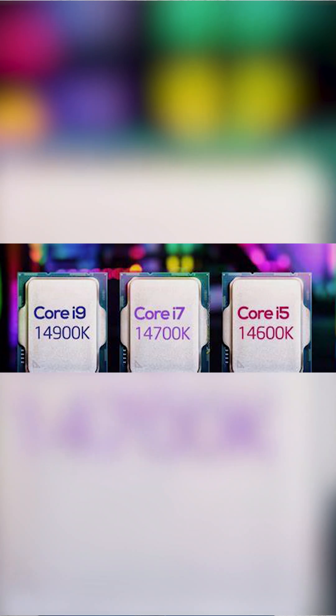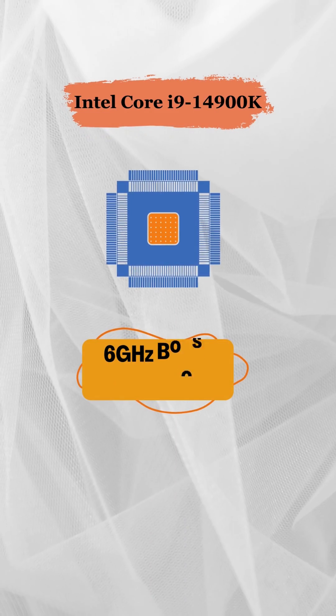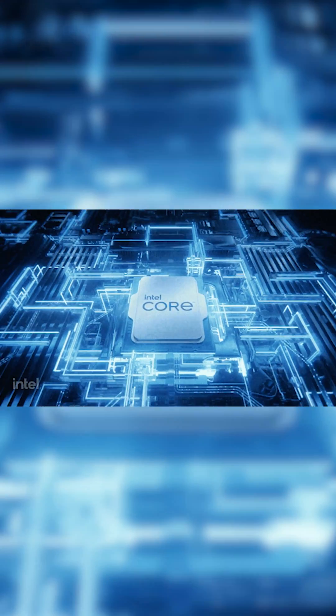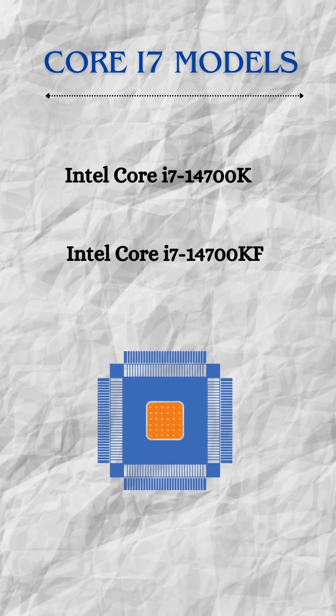These include the Core i9-14900K and KF, the Core i7-14700K and KF, and the Core i5-14600K and KF. Intel's new 14th generation core desktop processors feature a refreshed Raptor Lake architecture. The Core i9-14900K leads the series with a 6 GHz boost frequency, making it the fastest desktop processor.